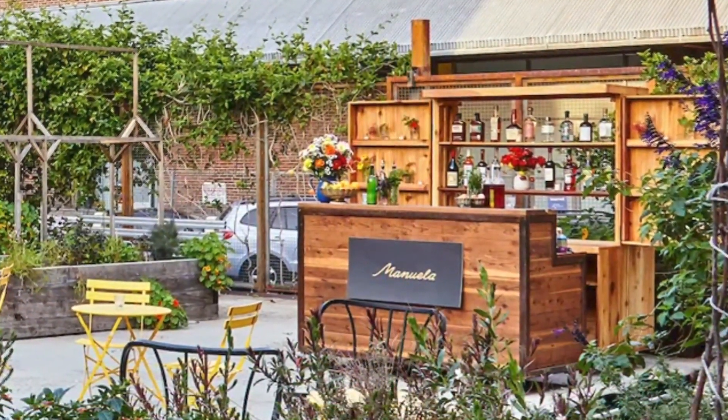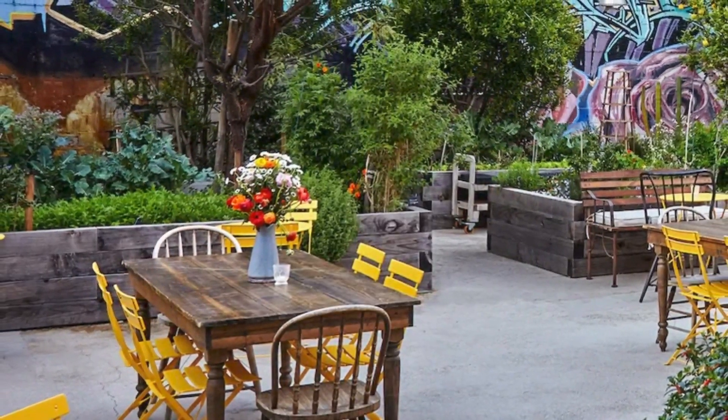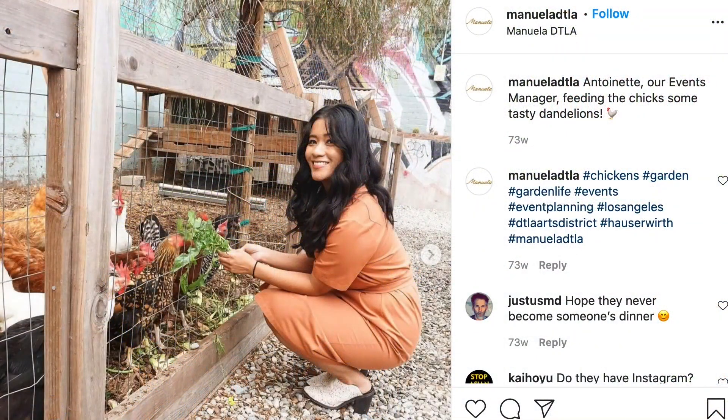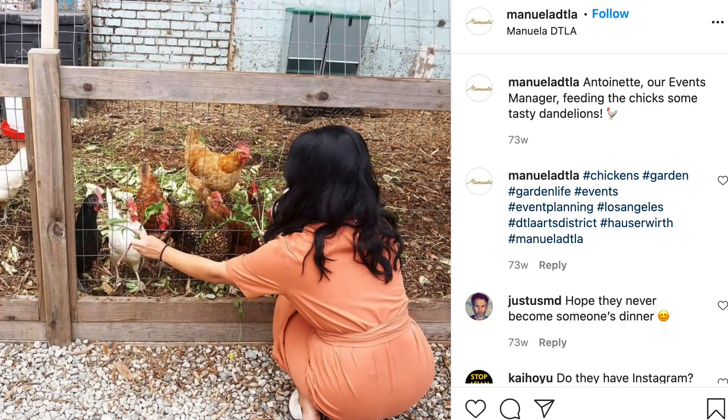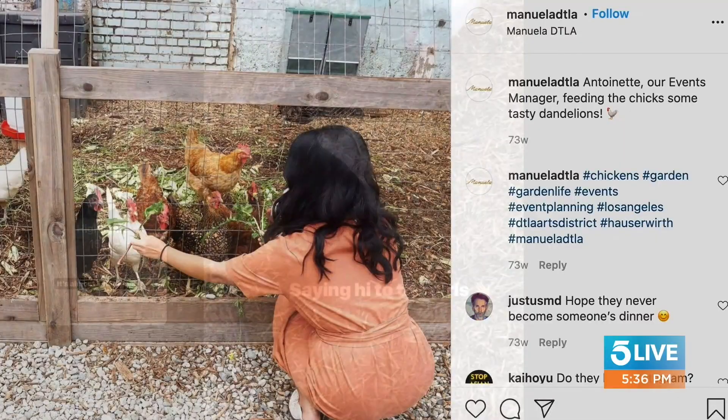Plus, chile de arbol rubbed chicken is on the menu. Don't worry though — the chickens' eggs are used for cocktails at the restaurant. Those chickens are full-time residents and are very fun to watch. The Garden at Manuela opens this Friday for walk-up diners.